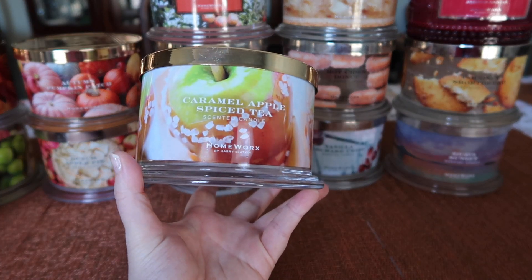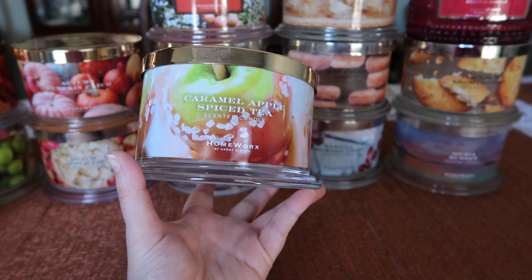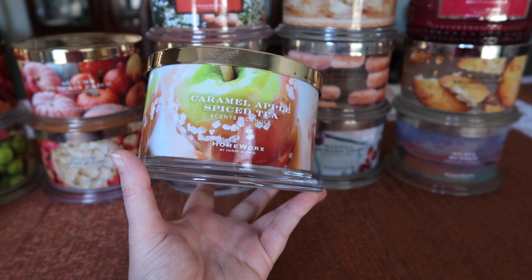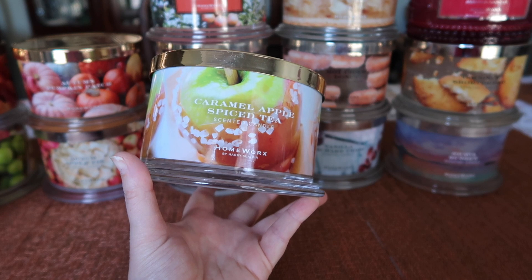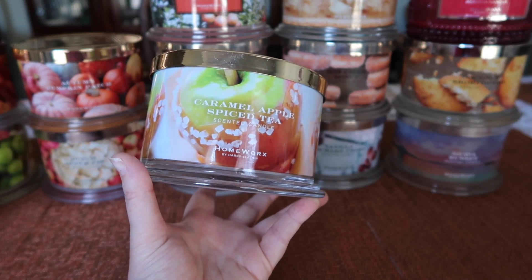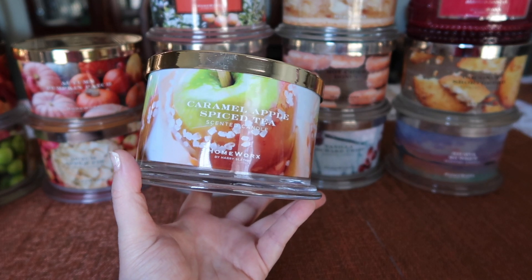This one does smell like a spiced apple tea. The caramel is not super strong, but it adds a nice sweetness. The tea adds a little herbal undertone to the back end and dials down the sweetness you'd expect from a caramel apple scent. If you've ever had a nice spiced apple tea and drizzled caramel in it instead of honey, that's what this one reminds me of, and I really enjoyed it.